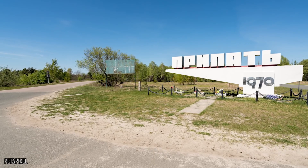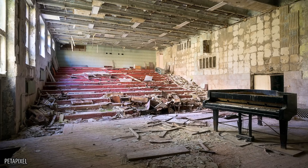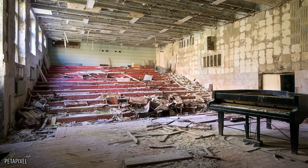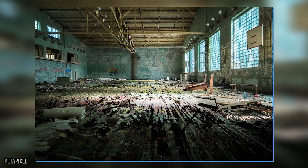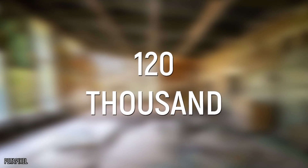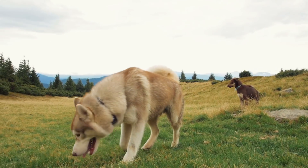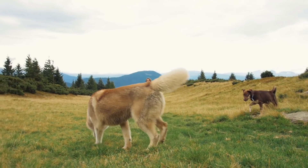Prypyat was once the home of the people who worked at Chernobyl, but now it's completely abandoned. Most of the citizens at the time were completely unaware of the extent of the emergency, and they weren't evacuated until two days later. At one time, about 120,000 people lived in this area, but today that number is a measly 200 people. At least with the number of humans greatly reduced, the animal populations around Chernobyl are doing surprisingly well.